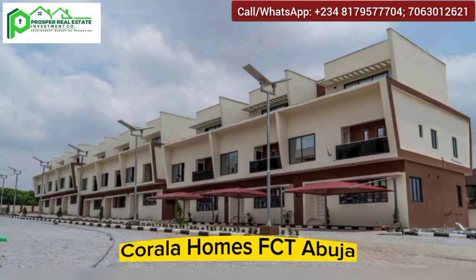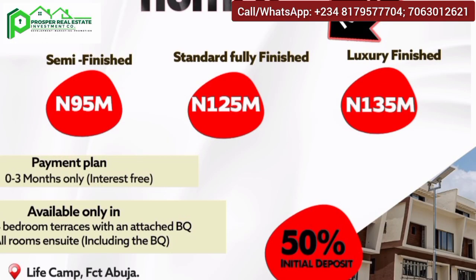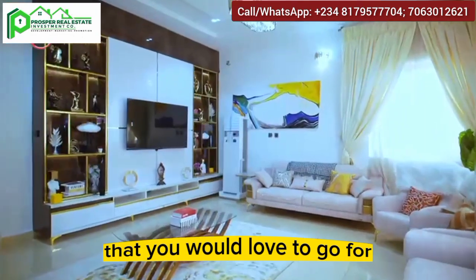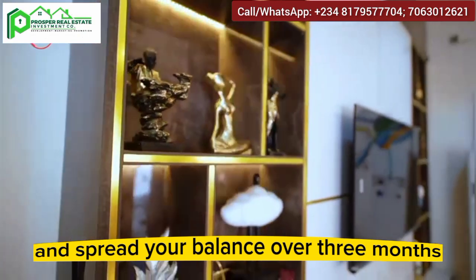Kora Homes FCT Abuja comes in three categories: the luxury fully finished units going for 135 million naira, the standard fully finished units selling for 125 million naira, and the semi-finished units selling for 95 million naira. All you need to do is make a 50% deposit for any category you choose and spread your balance over three months.